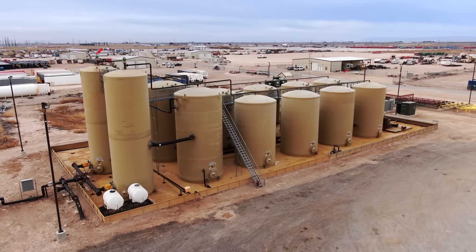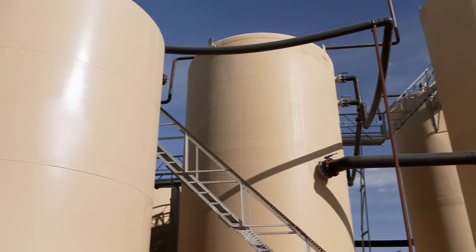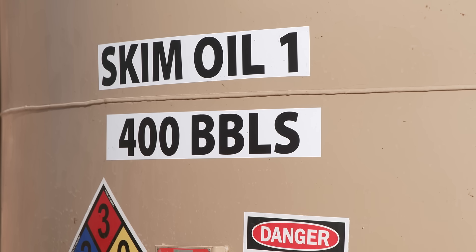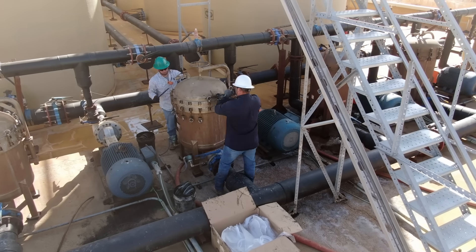NGL Energy Partners utilizes several tanks to separate contaminants from the water. Their sand tank lets solid materials settle out. From there, the water travels to another tank that separates the oil residues into different tanks.